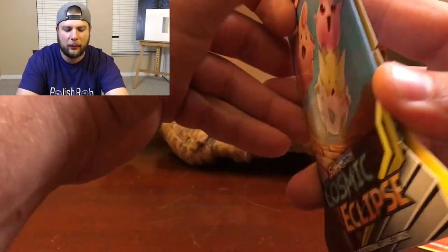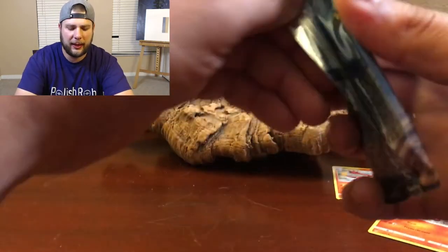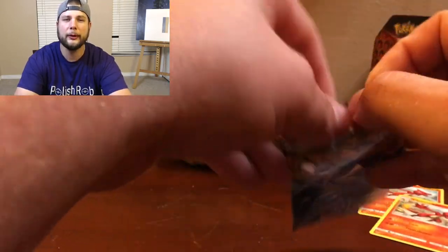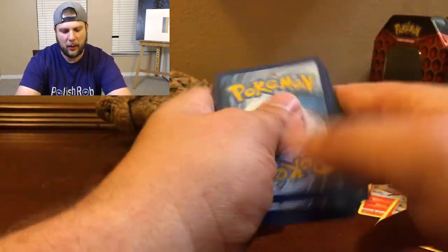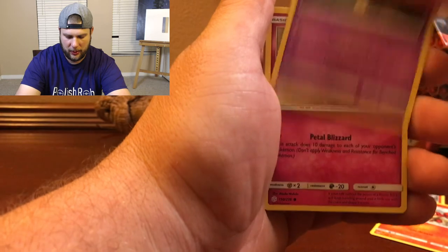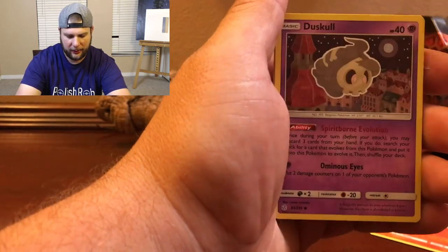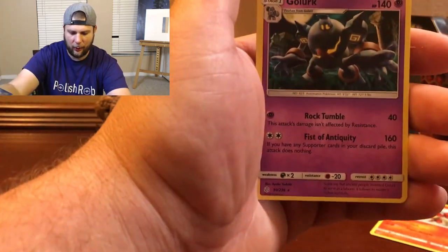One more booster pack to go. I feel like I let the Rob Mob down, but have no fear — we will pour more here and we will get something good. Code card, three-card flip: Bisharp, Tropius, Mimikyu hiding behind a tree, Tangela, Duskull, Piplup, reverse holo Magnemite, and the rare is a Golurk. Rob Mob, me and Charmeleon hope you liked this video. Be sure to hit that like button, subscribe, give us a comment below, and check out more videos. Until next time — I'm out.